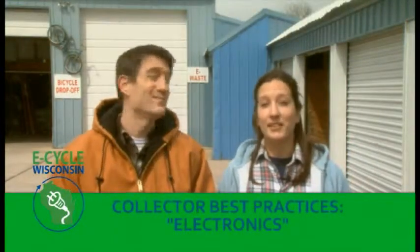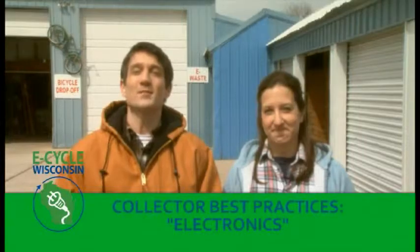Hi, I'm Jim and I'm Beth. Welcome to the E-Cycle Wisconsin Best Practices training video. Today we're going to show you around our collection site and give you some tips on how to handle e-waste.